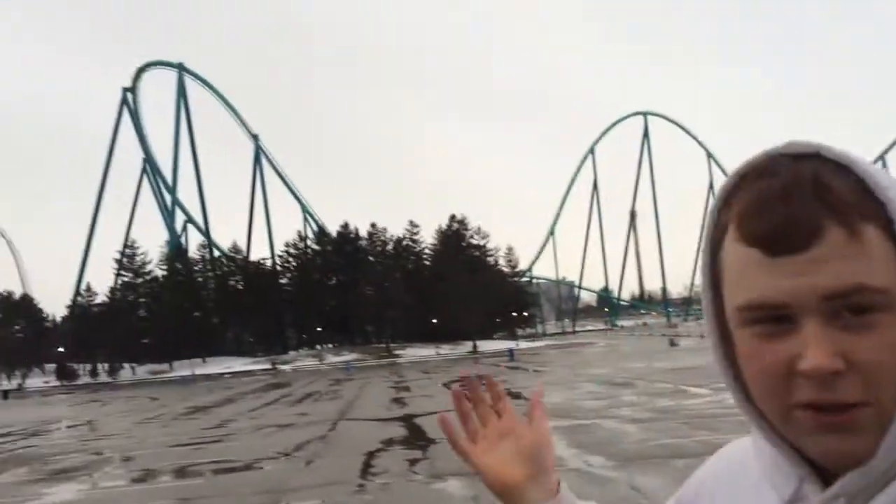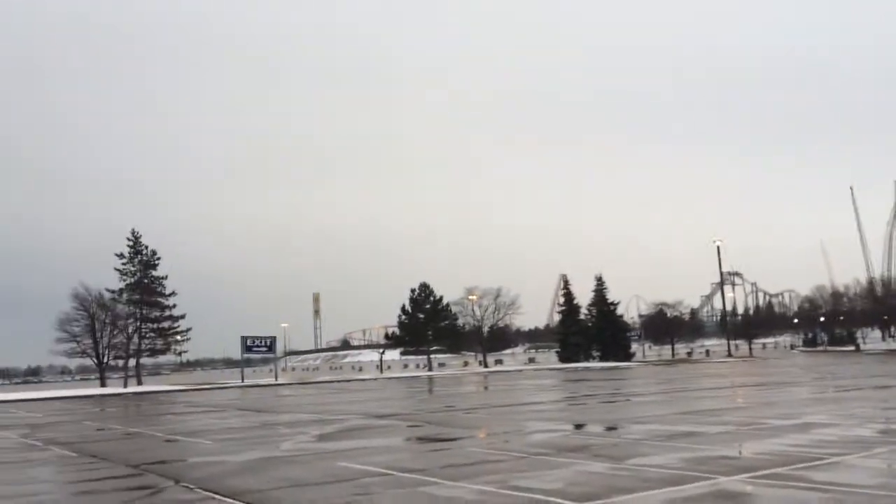Hey guys, it's the Wonderland Brothers here and we're back for another awesome season at the park for our 2016 season. Sorry there has been no videos over the winter — the park has been closed, so yeah.